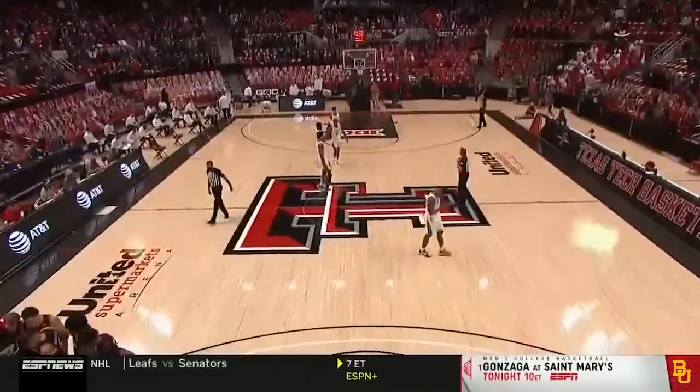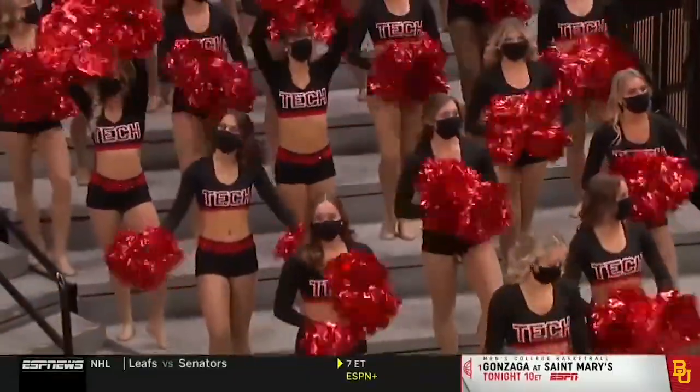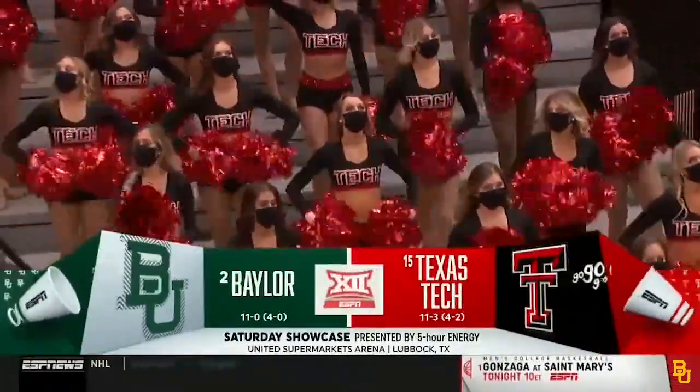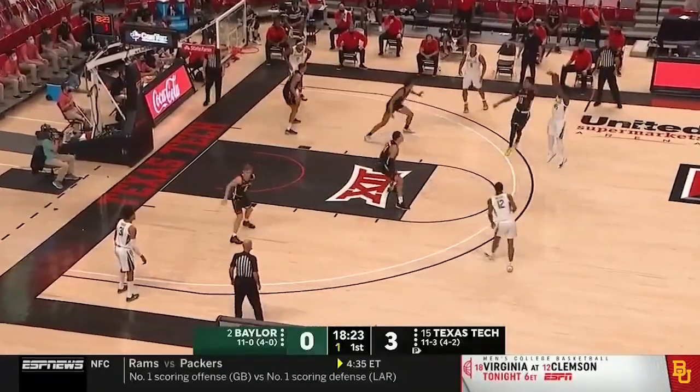Only four matchups of ranked teams on this college basketball Saturday, and you can certainly make the argument this might be the premier matchup of the day. Number two Baylor taking on number 15 Texas Tech.